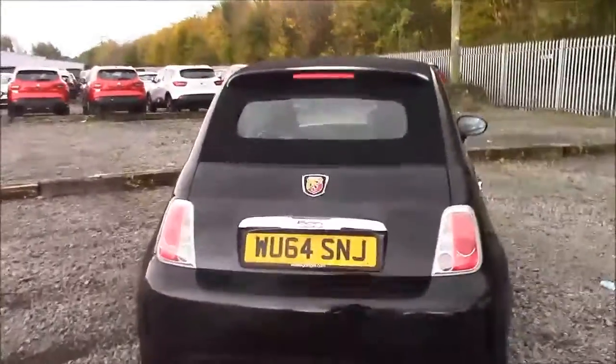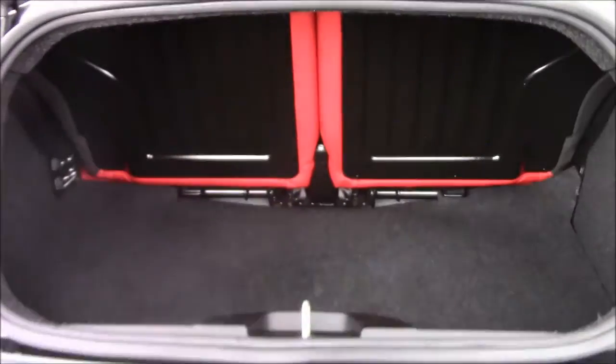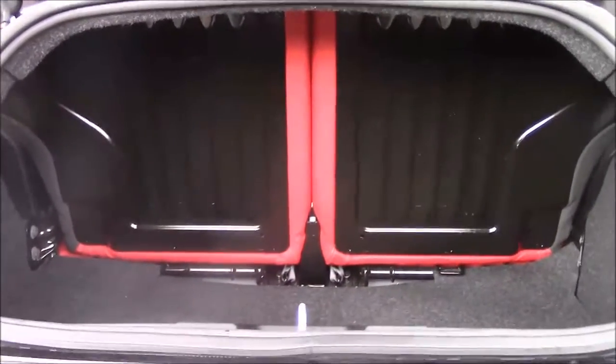I'm going to go inside the vehicle now, starting with the boot. We have a decent size boot space with 50-50 rear folding seats, just in case you need to pop them down to accommodate some extra luggage. On the left-hand side you'll find your courtesy interior light, and there's also a false floorboard with some additional storage underneath.